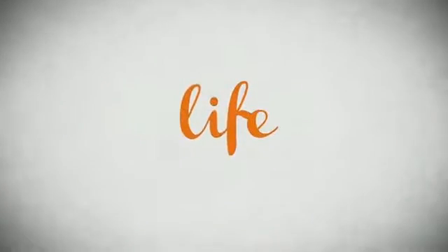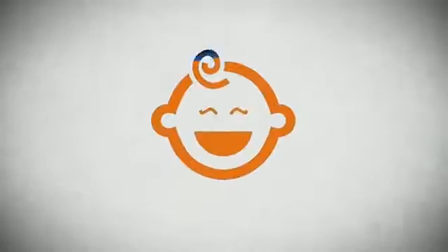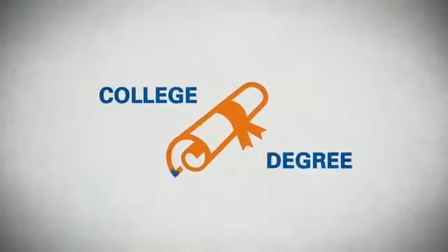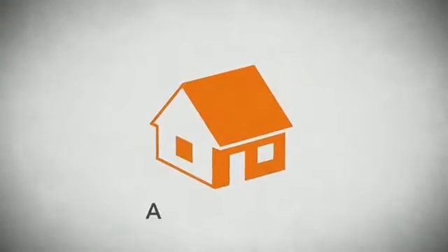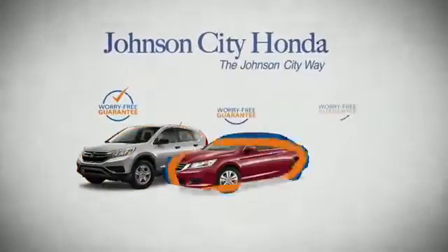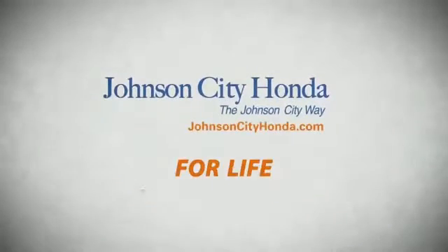Life. It's a long time to be certain about something. It's longer than you'll have any job. And longer than it takes a child to grow up and start their own family. Life is longer than it takes to get a college degree. It's longer than it takes to pay off a mortgage. And yet life is how long Johnson City Honda stands behind your new or quality pre-owned vehicle. Because we want you to be our customer for life.